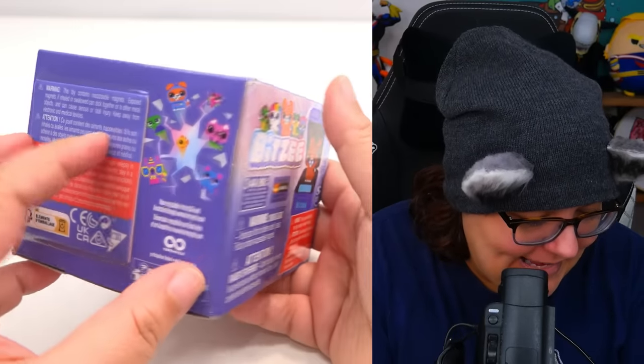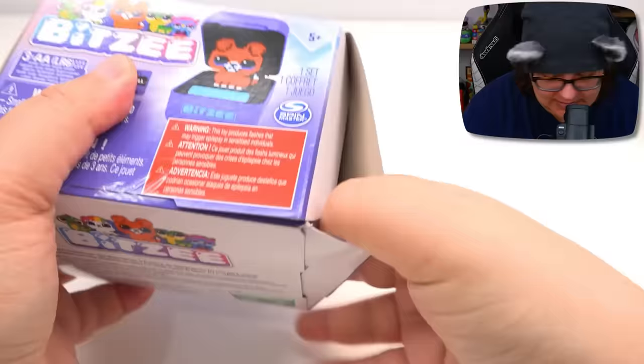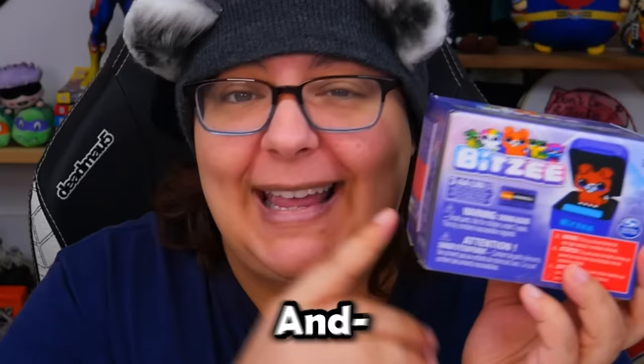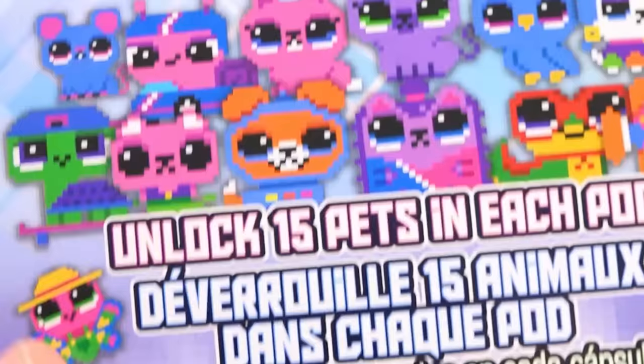Let's go ahead and open this and see what exactly is going on. We have a virtual pet game. This little Bitsy went absolutely viral and many of you trash pandas asked me to review this. We have a virtual pet called Bitsy and this looks absolutely phenomenal because there are, according to the box, 15 pets to unlock.